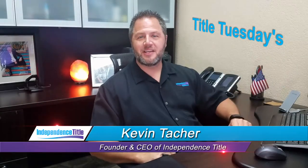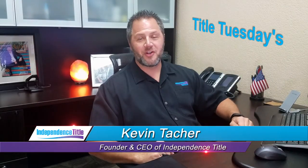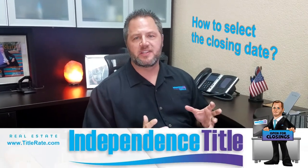Hey everybody, Kevin Thatcher, the founder and CEO here at Independence Title, also known as your Title King. I wanted to talk to you today about how to select a closing date.